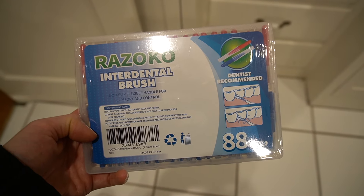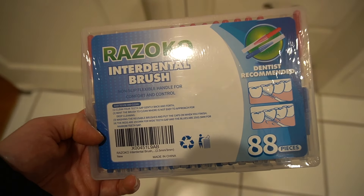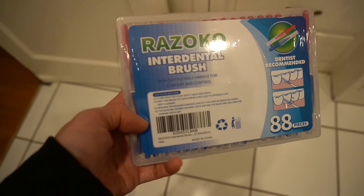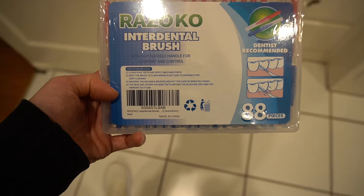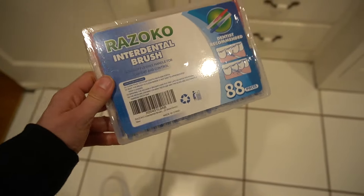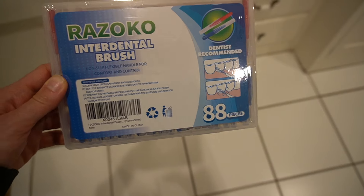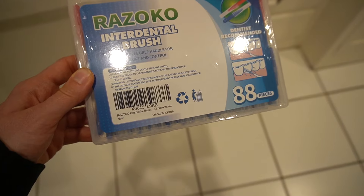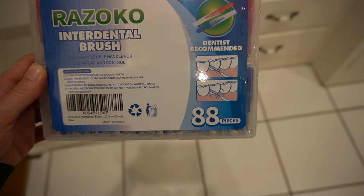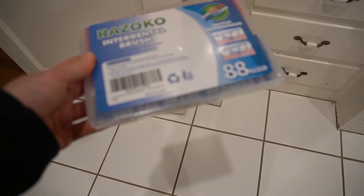I'm a huge fan of interdental brushes for oral hygiene, but they are not cheap. I discovered this Rosoco brand on Amazon — you get 88 for pretty inexpensive, and they're really good. They've got little caps so you can throw a few in your bag for when you're eating out and get stuff stuck in your teeth. I prefer these to those little hooks with a tiny piece of string — those don't work for me with really tight spaces. These are best for pushing trapped food out. Plus they come in a nice little box.